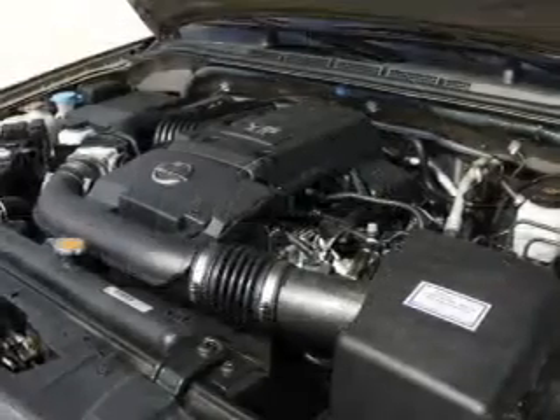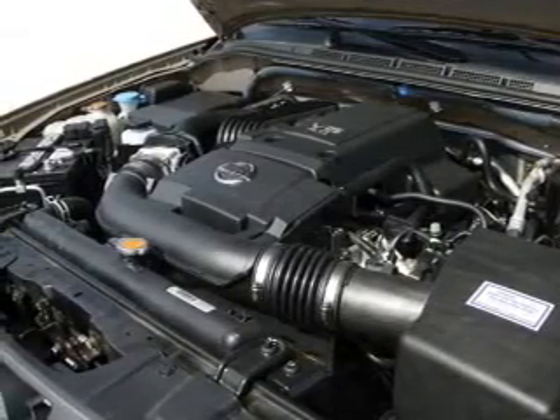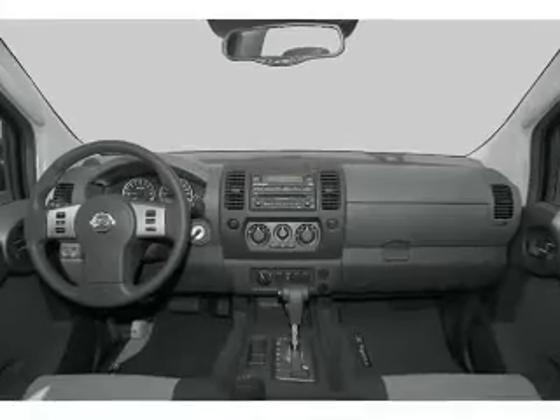power door locks, power windows, power steering, cruise control, an AM FM stereo with a CD player, and an adjustable tilted steering wheel.